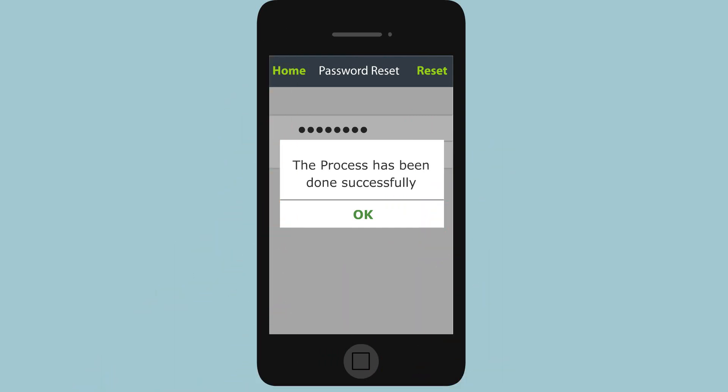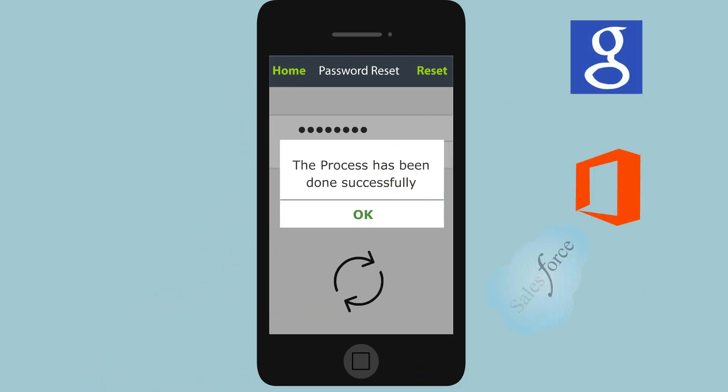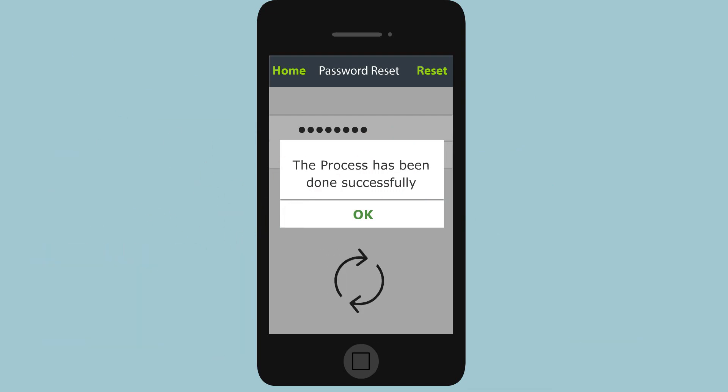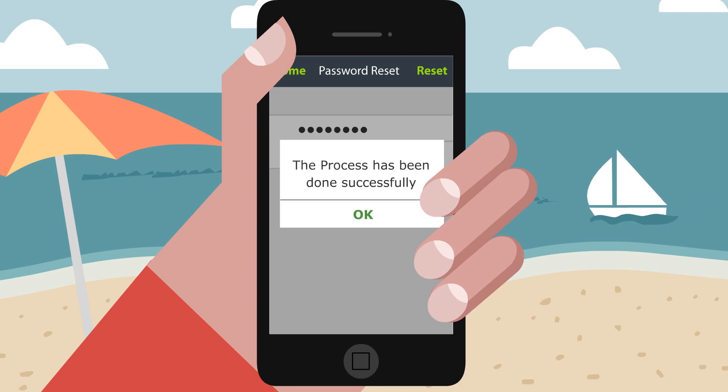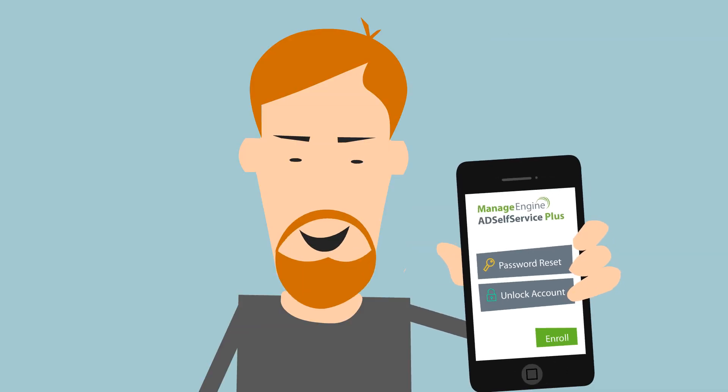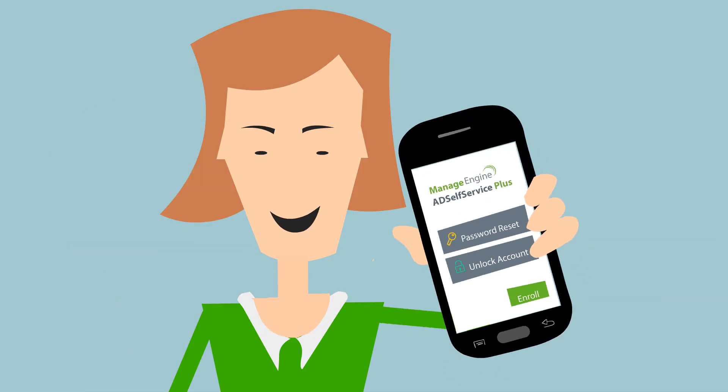Not only Windows Active Directory, the app synchronizes the password changes with various cloud applications and non-Windows systems too. Since users can manage their passwords anywhere, anytime, using just their smartphones, there's a fantastic user adoption of password self service in our organization right now.